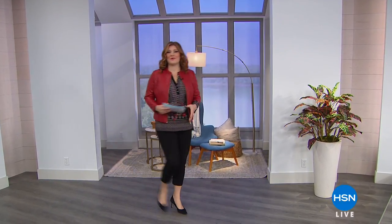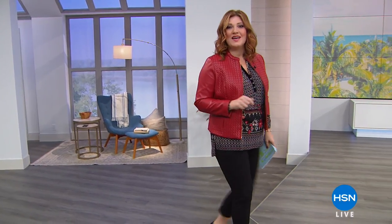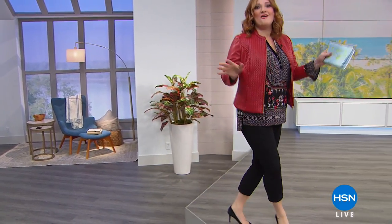Good afternoon, everyone. I'm your host, Robin Wall. We have a special edition of Lunch Rush because we have the official kickoff of fall fashion here at HSN.